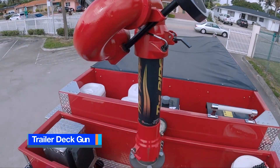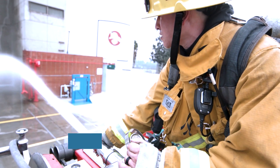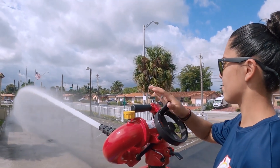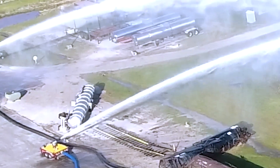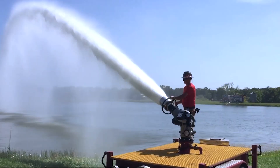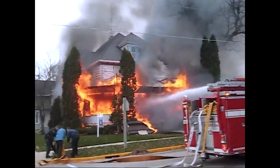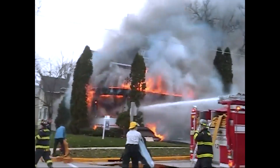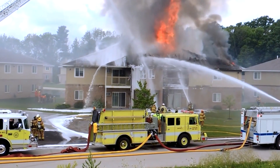10. Trailer Deck Gun. Manufactured in the United States, the Trailer Deck Gun is a high-capacity trailer-mounted water cannon engineered to discharge substantial volumes of water across extensive distances. Tailored to the precise requirements of fire departments, these trailers, measuring up to 1.7 meters in length, come equipped with stabilizers and boost-pumping capabilities ranging from 1,800 to 34,000 liters per minute. Their capacity to link multiple trailers enhances mobility, providing a versatile firefighting solution.